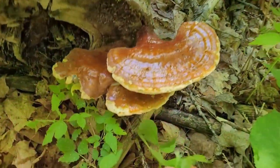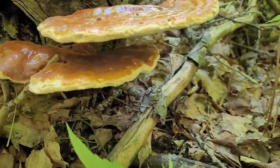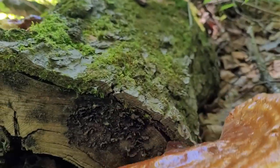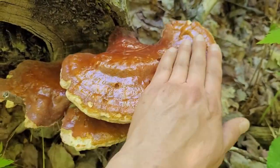Last time I was at the cabin I showed you guys that I harvested a really special mushroom — one that I really haven't seen much around the cabin at all. In the nine years I've been there this is the very first time I have seen this mushroom. So what is it?